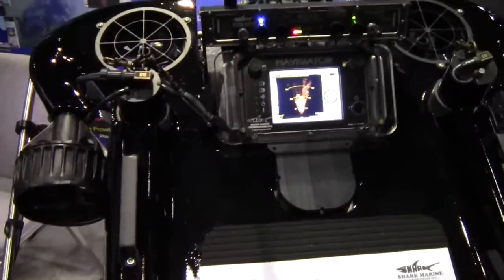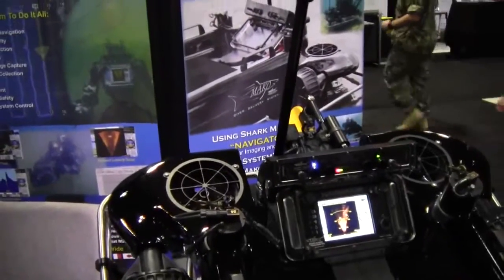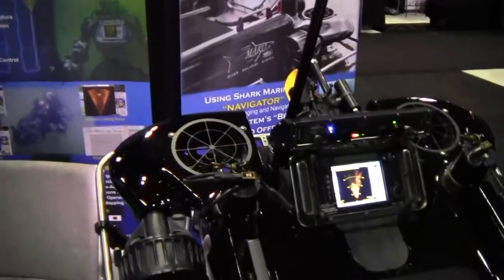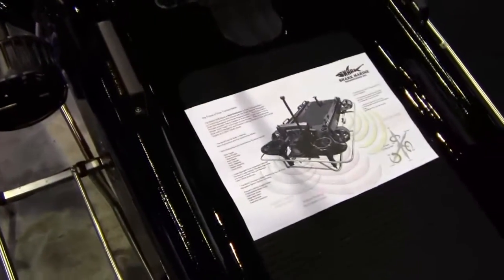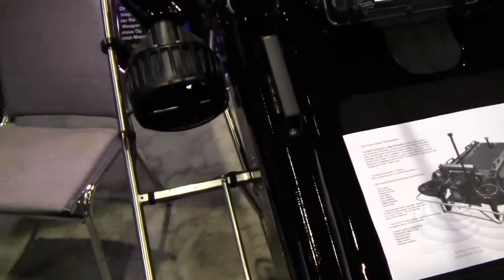We looked at a lot of different vehicles, analyzed the shortcomings, and tried to correct those. We came up with a vehicle that's actually capable of hovering — it's more like a helicopter underwater. We can program it to go where we want, it'll do survey routes, and the thing is so smart it'll even operate without a diver. But it's just a lot of fun — like flying a spacecraft underwater. It's just one more of the toys that we have.